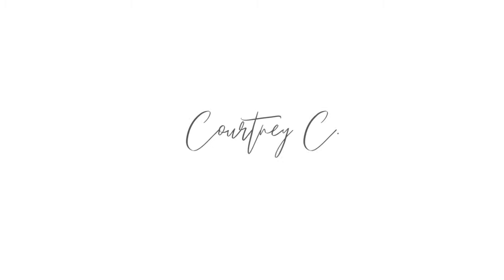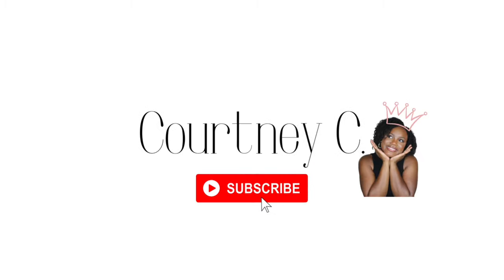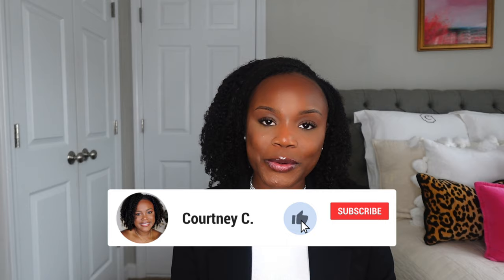These are my top five favorite denim bags of 2024. If you're interested, keep watching. Before I get into it, hi you guys, I'm Courtney C.